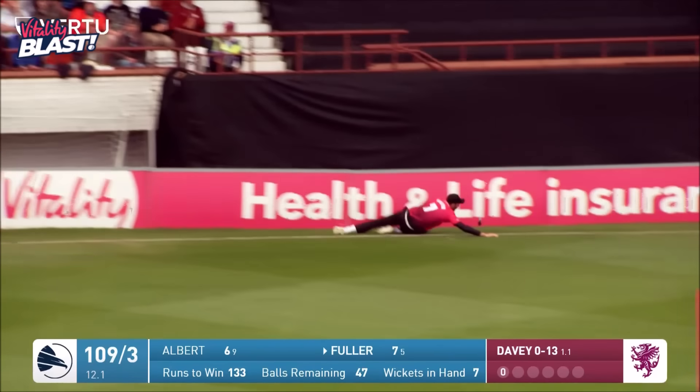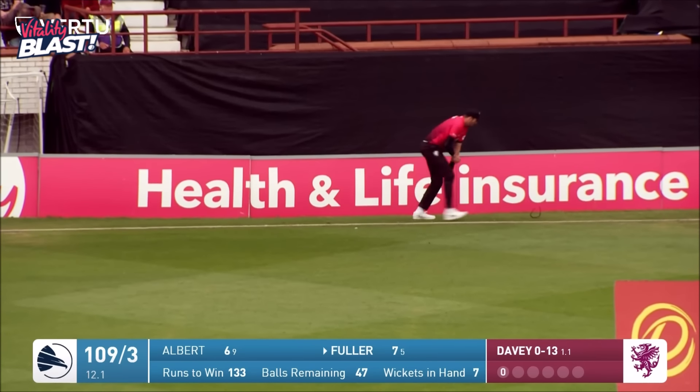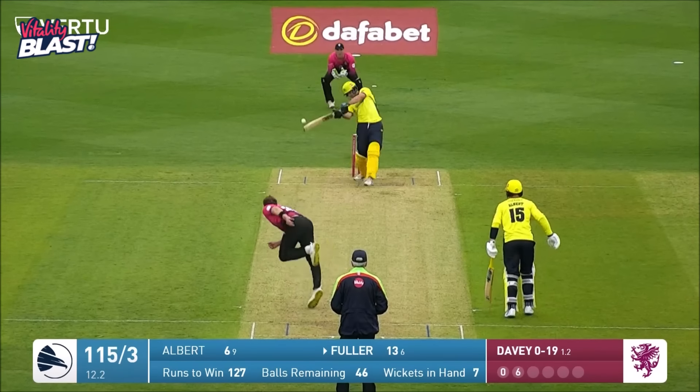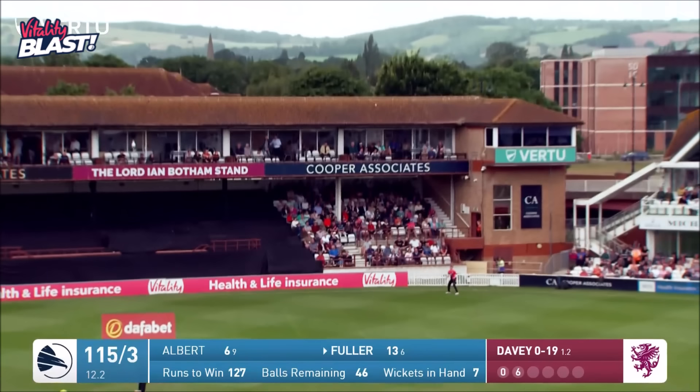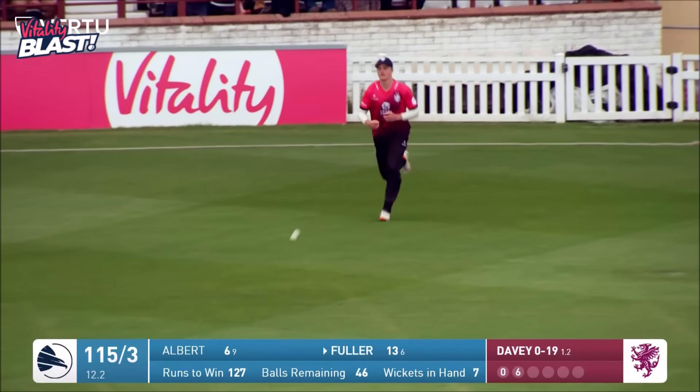One lovely strike there. Then — that's going to be a wicket for Josh Davies, straight to Tom Abel's throw. He's got his reward and got away with one.